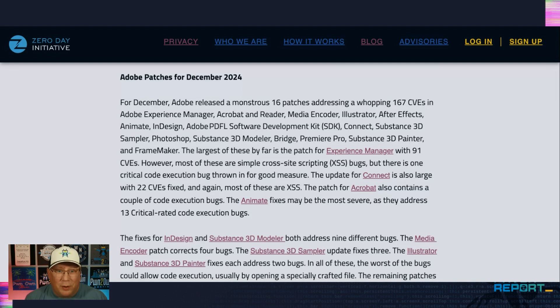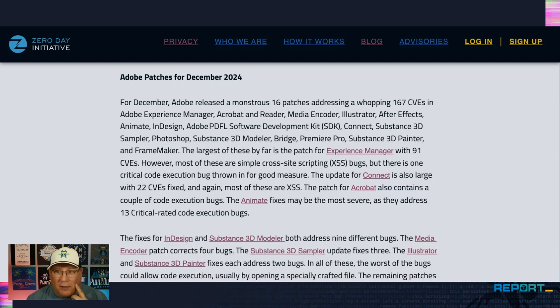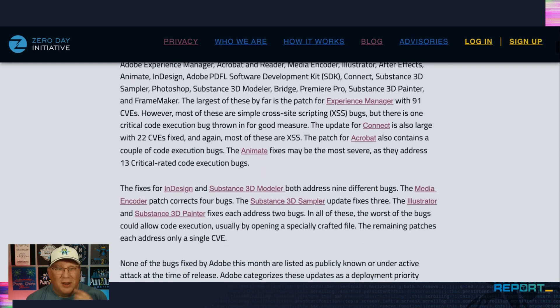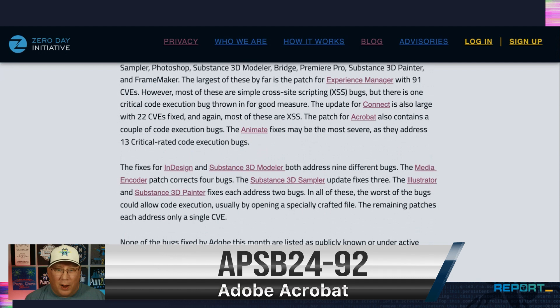So 16 patches from Adobe, 167 CVEs — I counted twice, I hope that's the correct number. The biggest of these is Experience Manager with 91 CVEs. That's wild. Good news: only one of those is for code execution; everything else is cross-site scripting. Connect is also a very big one, with 22 CVEs fixed in it. And then Acrobat is probably the most important one here, because that's the one that gets abused most in the wild, but it's a 6 CVE update there.